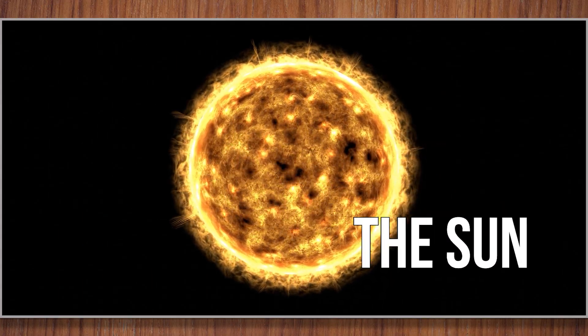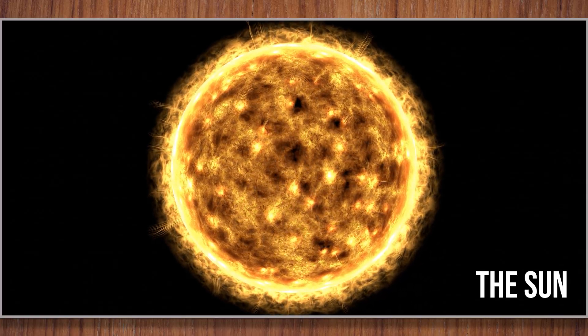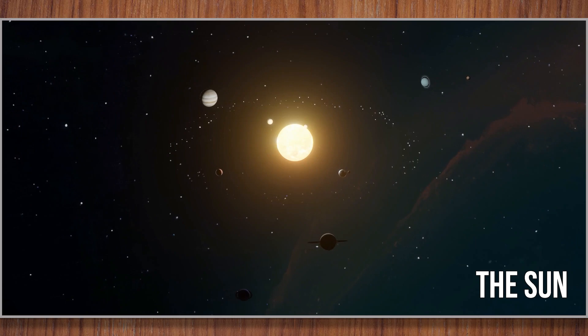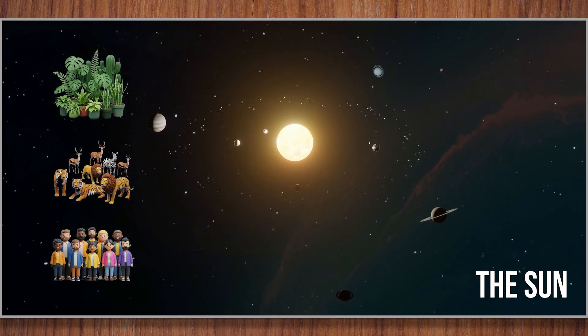The sun. The sun is our big, bright star. It keeps us warm and gives us light. Without the sun, plants, animals, and people could not live on Earth.